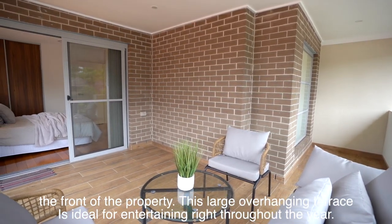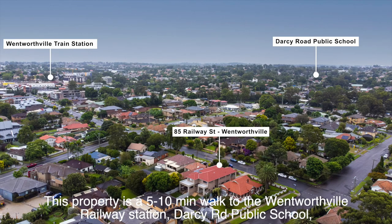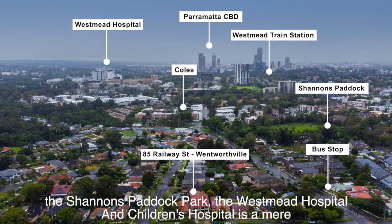One of the bedrooms on the upper level flows onto a large, beautiful terrace that faces the front of the property. This large overhanging terrace is ideal for entertaining right through the year. Situated on a quiet street, the property is a 10-minute walk to Wentworthville railway station, Darcy Road Public School, Shannon's Paddock Park, and Westmead Hospital.